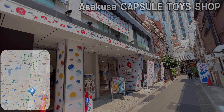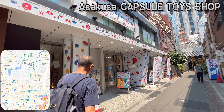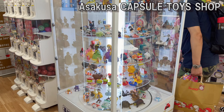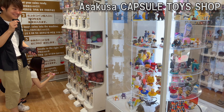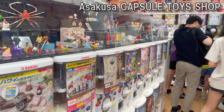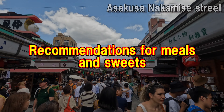Next is Gashapon Yokocho Kaminarimon store, which just opened in December 2021. This is a capsule toy specialty store that is now popular not only with Japanese people but also with foreigners. It is already crowded with foreign visitors. It's close to Kaminarimon so you can easily drop by.